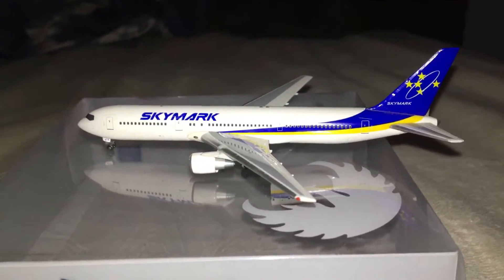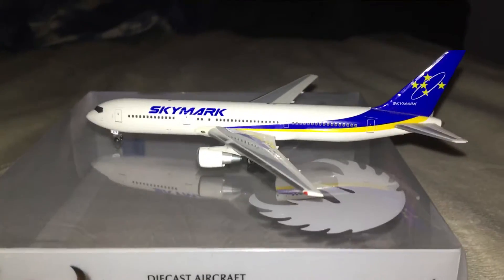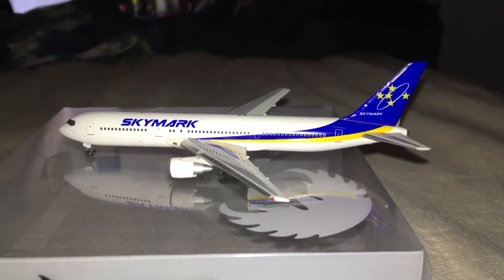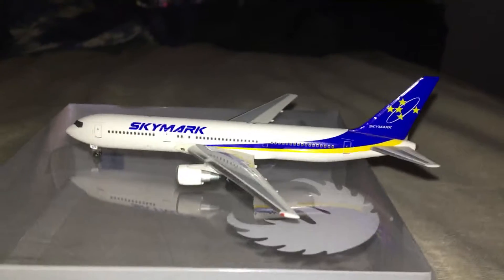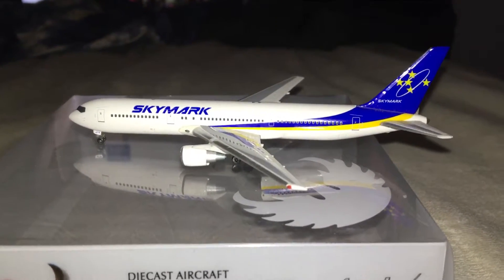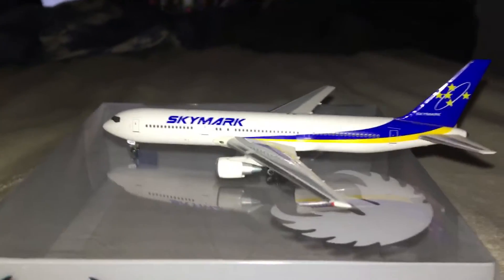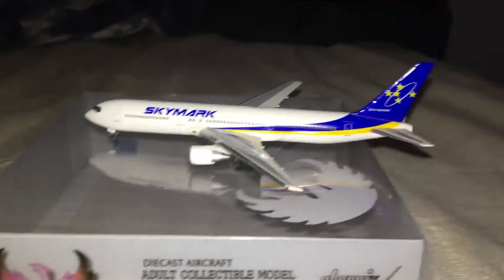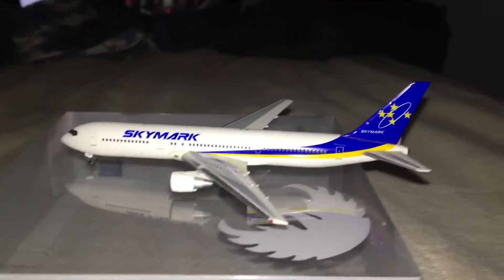Hey everybody, what's up — it's John here. I want to do a new video for you today. This is the Skymarks Airlines 767-300ER. I purchased it on Waffle Collectibles for five dollars — you heard it right, just five dollars. I couldn't pass that deal up. I was considering purchasing it on Jetway Models, but they had it for ten bucks, and when I saw it for five on Waffle, I purchased it from them.